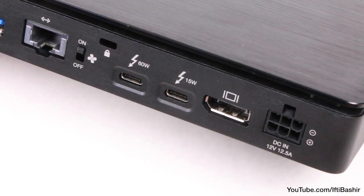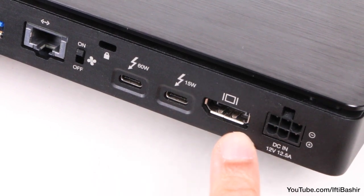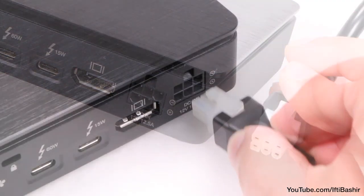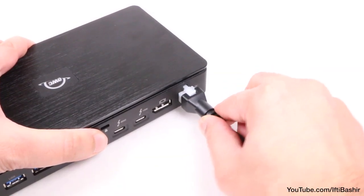On the opposite side, we find two Thunderbolt 3 ports — one of which will connect to your computer and the second for daisy chaining — along with a DisplayPort and the unit's main power input, which features a locking design, ensuring the connector locks into place without fear of it coming loose mid-use, which could ordinarily result in losing important data.